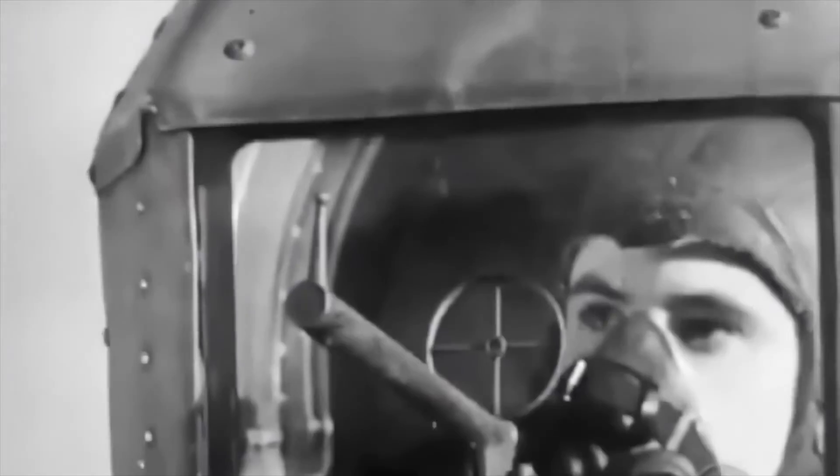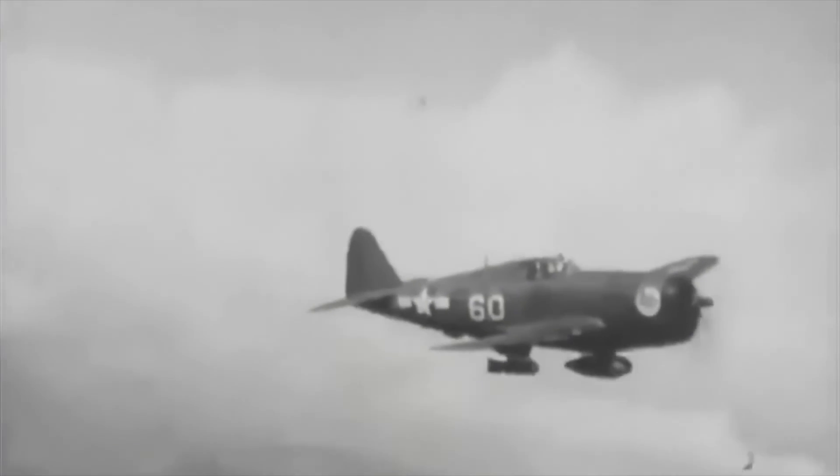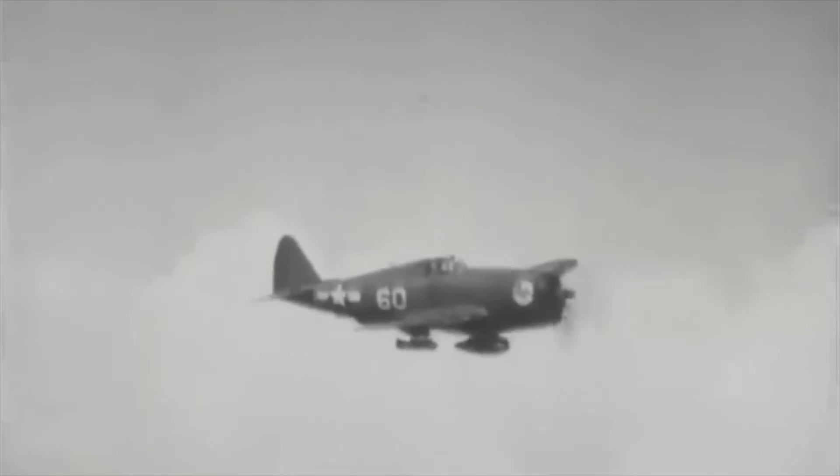Doolittle sent a Lightning and a Thunderbolt to Farnborough and we tested them out. The Lightning had a tactical Mach number of 0.68 — useless. The Thunderbolt had a tactical Mach number of 0.71 — again, useless. We had to tell these sad facts to the Americans: neither of these fighters were any good in the escort role.